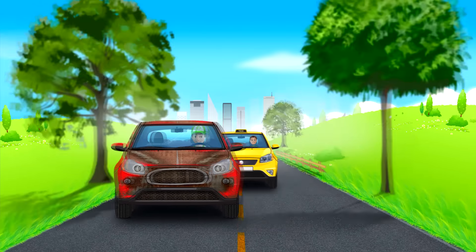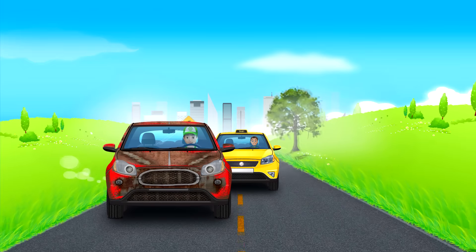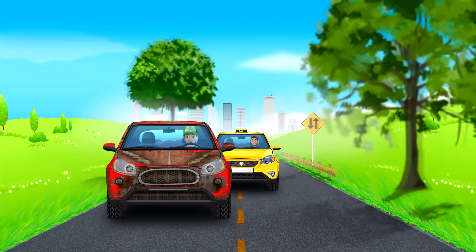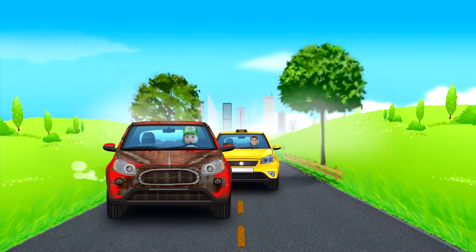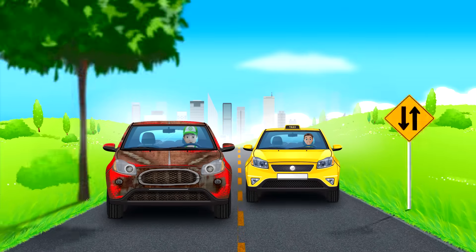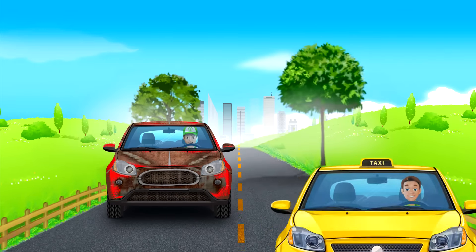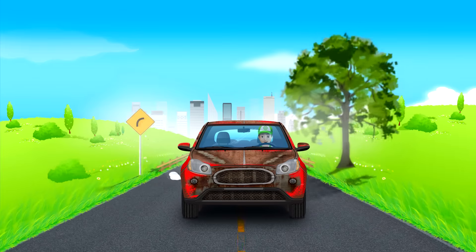Here is a taxi, also in a hurry somewhere. I'll give it the road too. Look my friends, this car has a black and yellow rectangle on the roof with the sign 'Taxi'. A taxi is a car that takes passengers to their destination addresses, and passengers pay the taxi driver money for that, because that's his job.